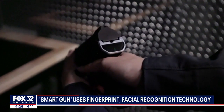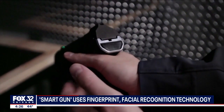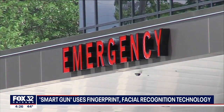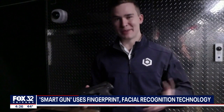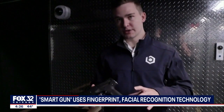BioFire Tech believes its safety features will still let gun owners quickly access their firearm while preventing injuries or death if the gun winds up in the wrong hands. As soon as the user starts to interact with the firearm, it immediately wakes up, recognizes their biometrics using the Guardian biometric system, and then stays unlocked for as long as they're holding on to it.